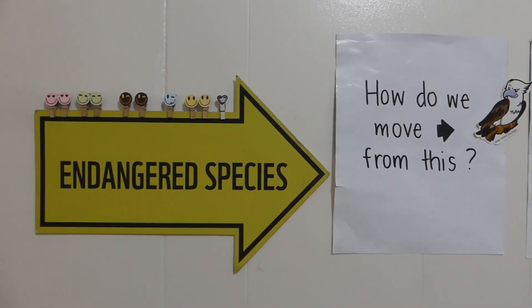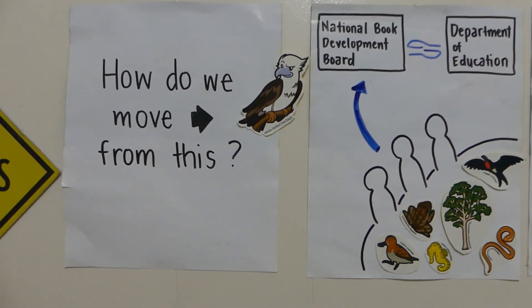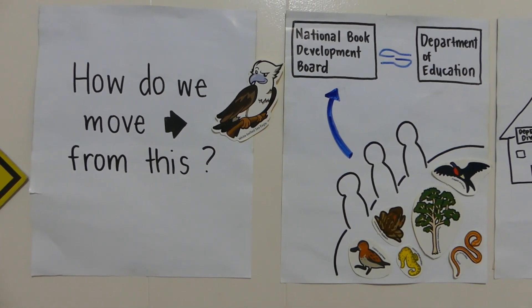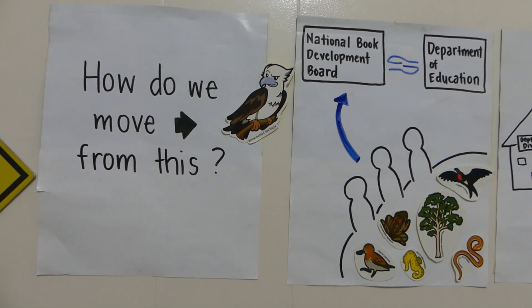Now, how do we move forward from this? At the national level, there should be an increased representation of Philippine biodiversity experts to relevant agencies, including the National Book Development Board that works with the Department of Education in developing and updating textbooks.